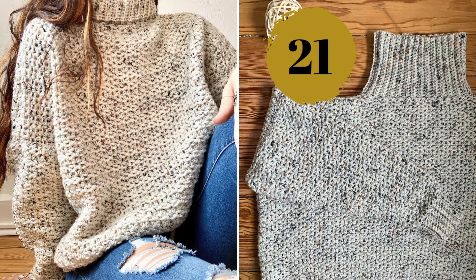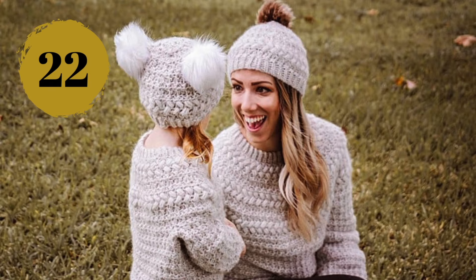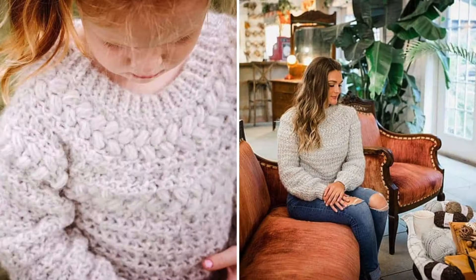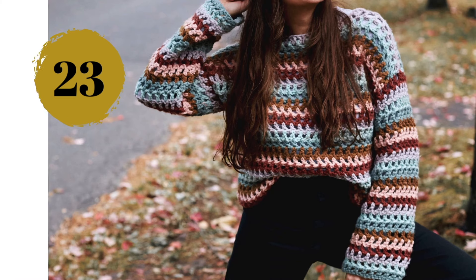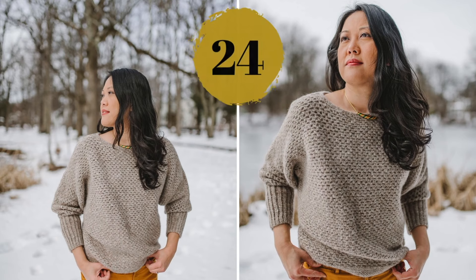Number twenty-one: an easy and casual crochet sweater pattern that calls for worsted weight yarn and uses only basic crochet stitches. Number twenty-two: this adorable crochet sweater comes with a matching hat and is also available in children's sizes. Number twenty-three: the Claudia is a funky crochet multi-color pullover with open airy stitches — it uses bulky weight yarn, which makes it a quick and easy project.